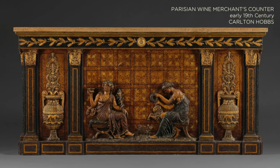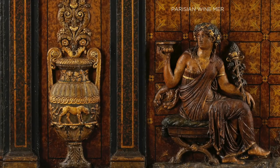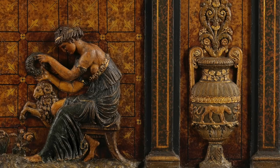An early 19th century Parisian wine merchant's counter, to be exhibited by Calvin Hobbes, is a remarkable survival from the early retail business.